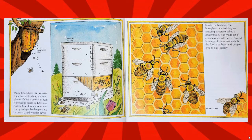Inside the beehive, the honeybees are building an amazing structure called a honeycomb. It is made up of countless six-sided cells. Stored in many of these wax cells is the food that bees and people love to eat — honey.